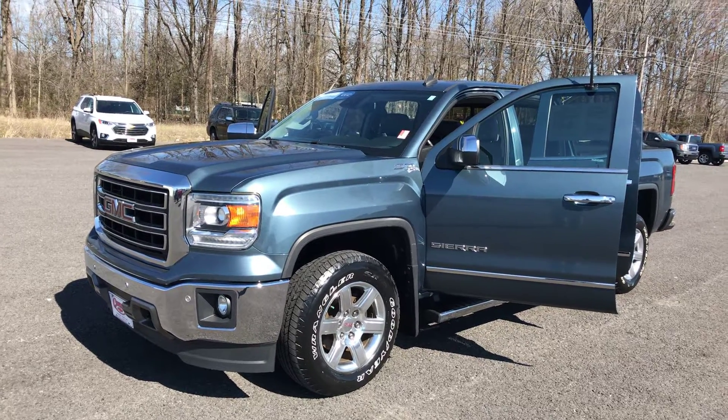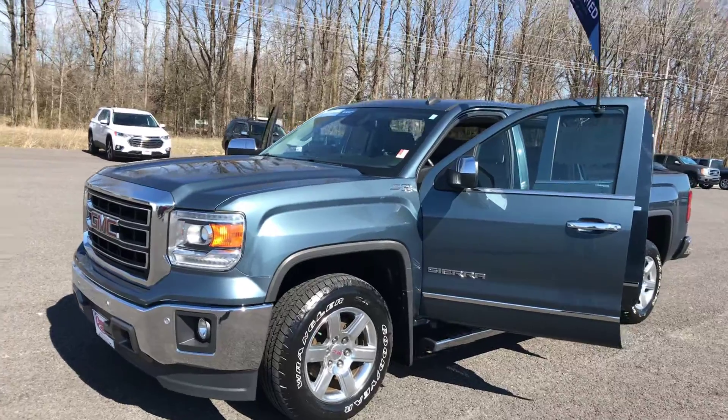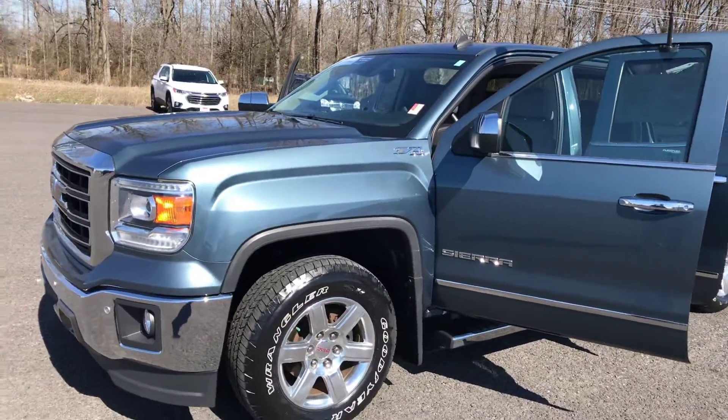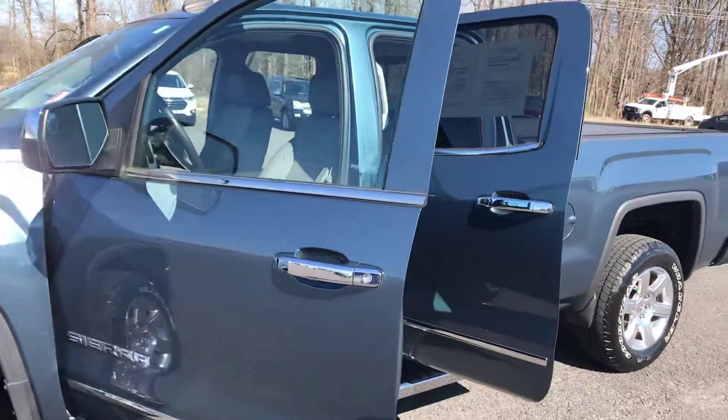Hi folks, Lamar Davis, Area Country Chevrolet in Benton, Kentucky. What I got for you this afternoon is a certified 2014 GMC Sierra SLT double cab with 45,000 miles. Now this little jewel is locally traded and very clean.